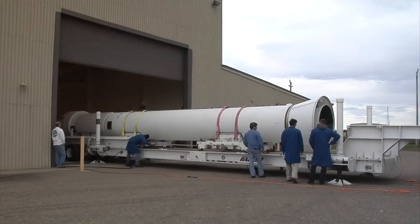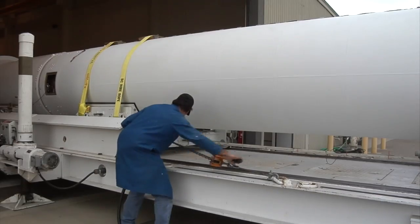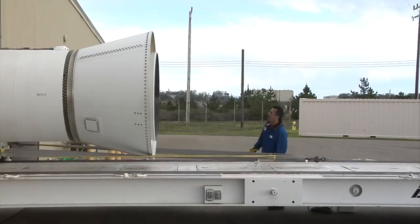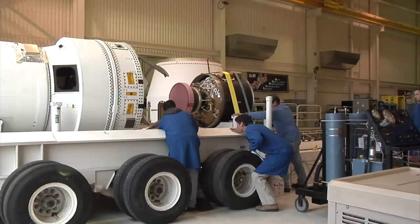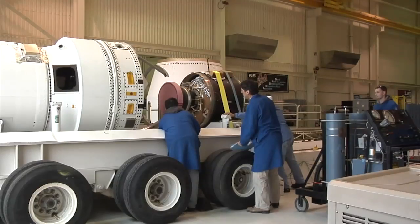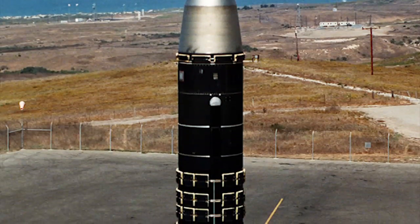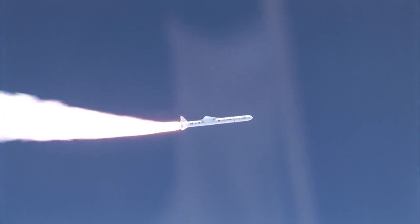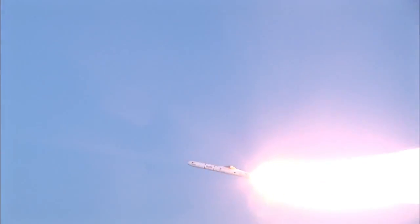GLORY also marks the return to flight for the Taurus XL rocket, a relatively small booster NASA would like to use to launch future satellites. Based on existing launchers, Orbital Sciences designed the Taurus XL to meet the needs of small satellites heading into Earth orbit. It has four stages and burns a solid fuel similar to the propellants used by the Space Shuttle's solid rocket boosters. Stage zero traces its heritage back to the Peacekeeper missile, while the other three stages are taken from the design of the Pegasus booster, but without the signature wing.